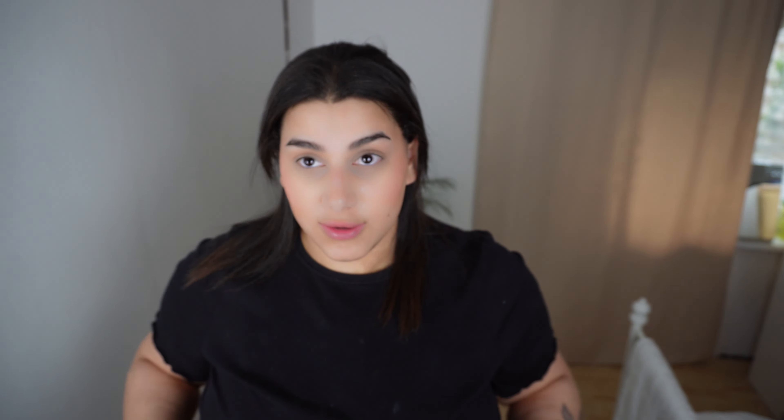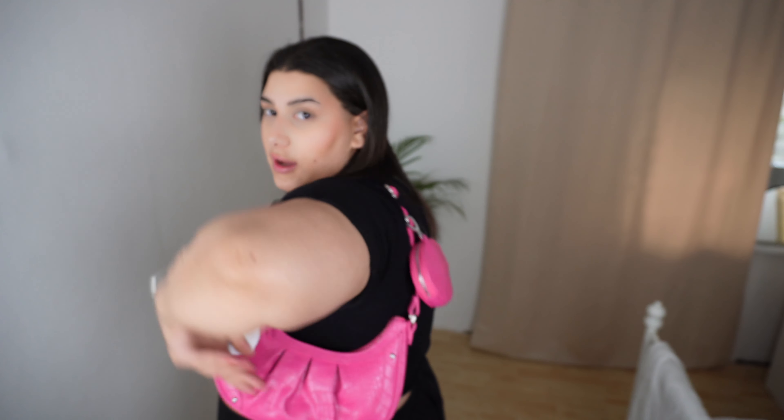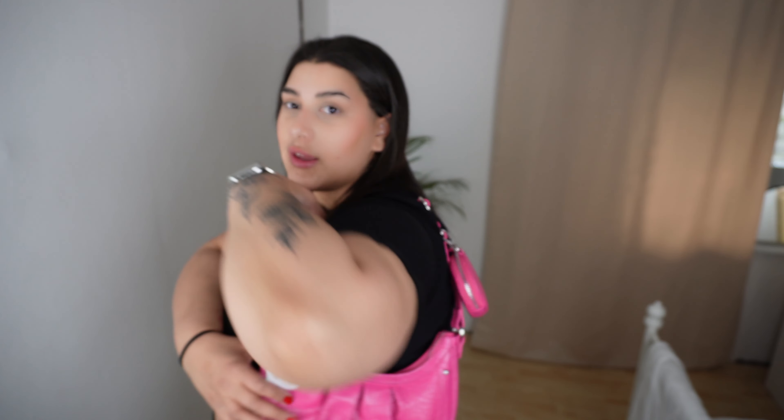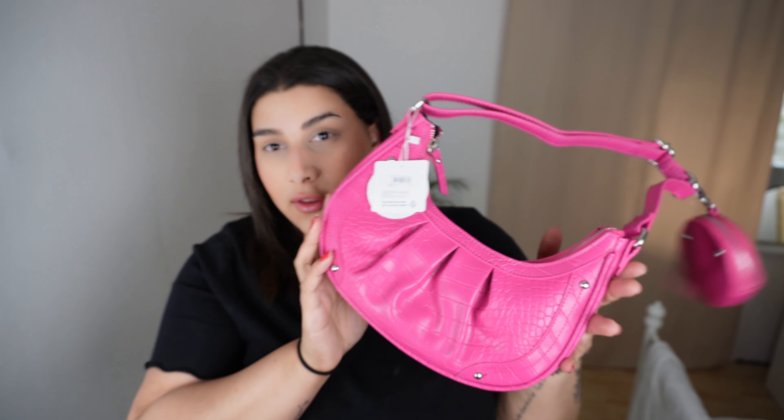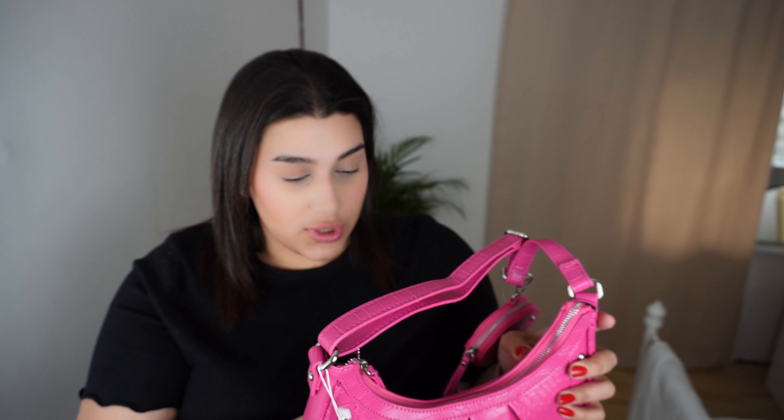Next we have this bag. I already have a similar one in black that I wear every day but I wanted something a bit more colourful for when I'm wearing black. It fits perfectly under my armpit and it's a perfect size. I think I could even squeeze my camera in here with all the other stuff I usually take.